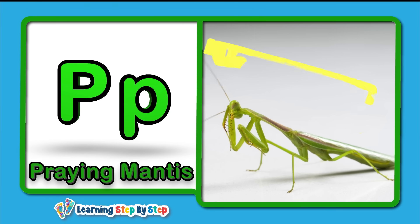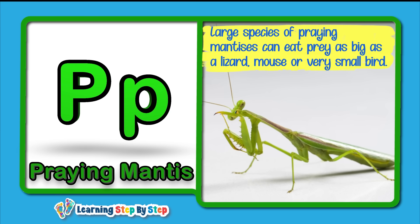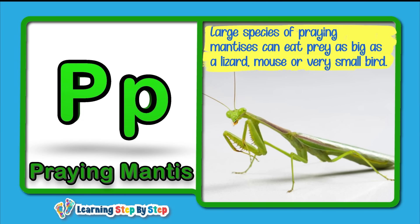P for Praying Mantis! Large species of praying mantises can eat prey as big as a lizard, mouse, or very small bird.